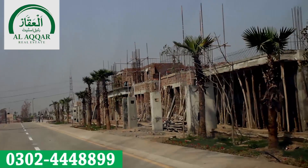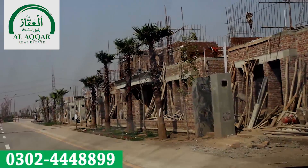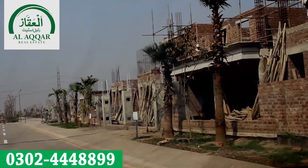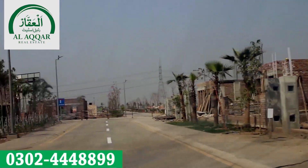New villas construction is building very fast — just two or three months ago there was nothing here, and within two to three months there has been significant construction progress. When we look to the left side, this park is in view, and in front of the park these villas are visible.